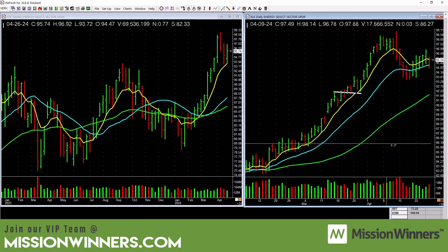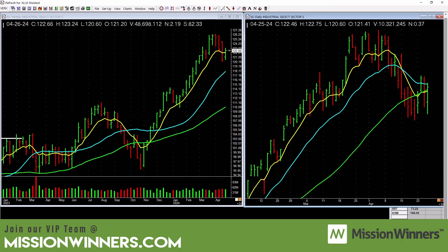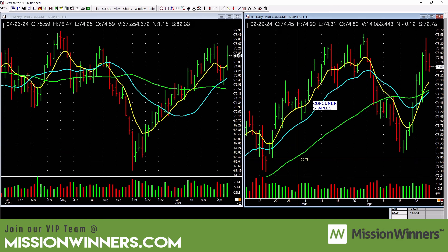Energy (XLE) is starting to pick up. There are some tops across here — it needs to take those out with good price lift and volume, and it's going to need a good market. Financials are kind of picking up but a little choppy — be careful. Industrials are okay but not great — be careful. Technology is lagging: it's below the falling 50-day and below the falling 21-day. Don't get overly aggressive in technology stocks. It's power for us to know that.